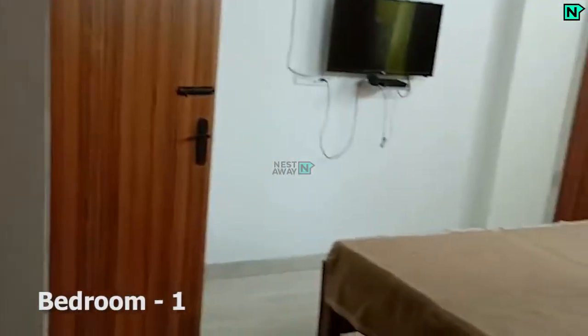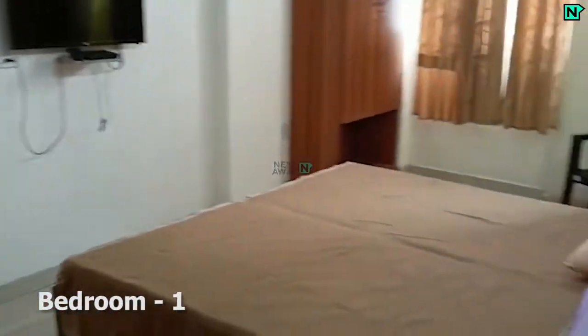This is bedroom one, which comes with cupboards and AC available. This bedroom comes with an attached bathroom.